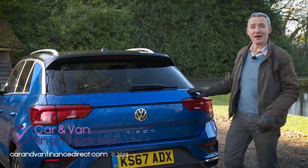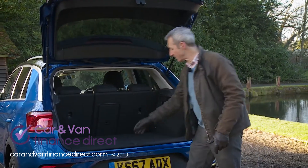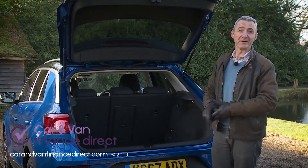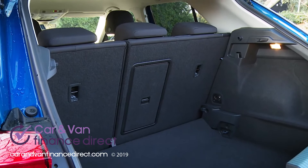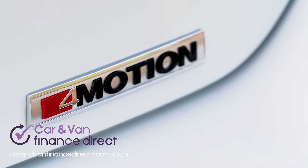Finally, let's take a look out back. There is an adjustable height boot floor that you can lower if necessary for taller items. As for actual boot capacity, that varies a little depending on the drive layout chosen — rated at 366 litres for a front-driven model like this one, or 324 litres in a 4Motion-equipped four-wheel drive variant.